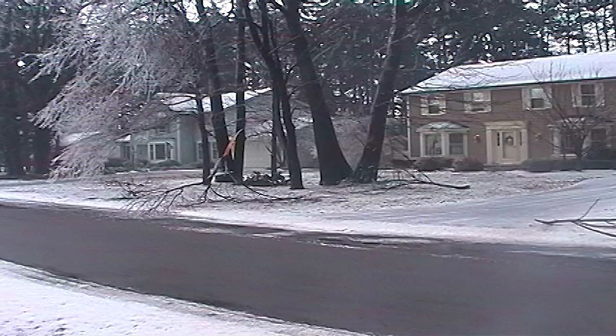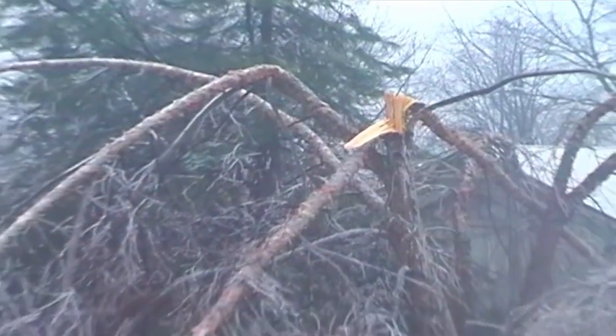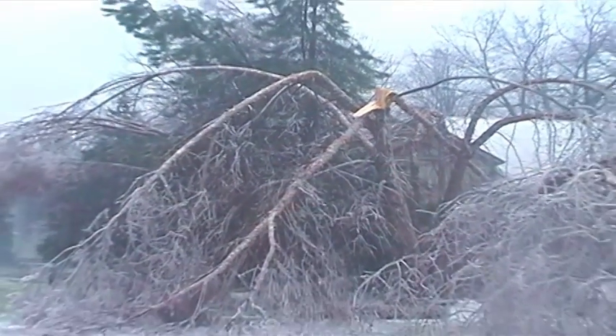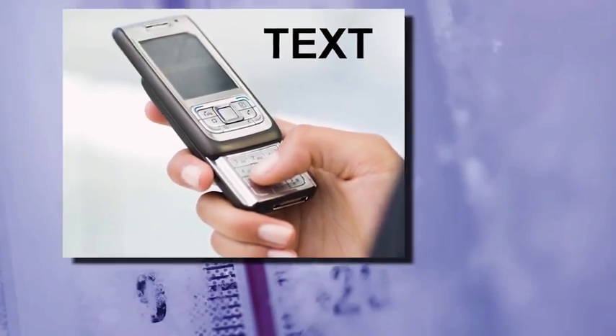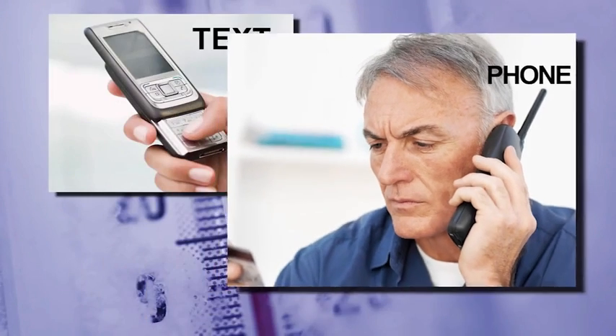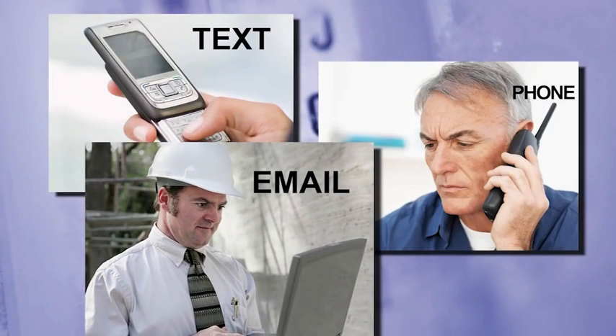If the temperature or humidity exceeds the levels you set, or power is lost, your Marcel unit goes into action immediately, connecting to our server through a nationwide cell network. Within seconds, it'll send you a text alert, call your neighbor, or even email your heating contractor, providing valuable time to protect your property from disaster.